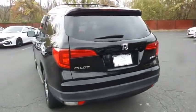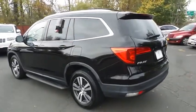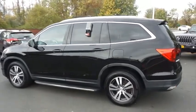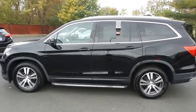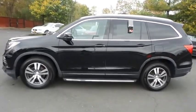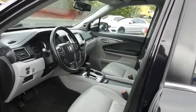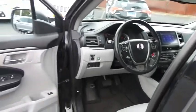This gorgeous Pilot EXL has just arrived at Honda of Nanuet. It only has 71,000 miles. It's gone through a comprehensive 182-point inspection and it's backed by a seven-year, 100,000-mile powertrain warranty. The gray leather seats are in excellent condition. This Pilot has been fully detailed and is extra clean.